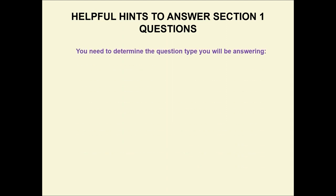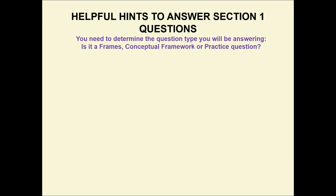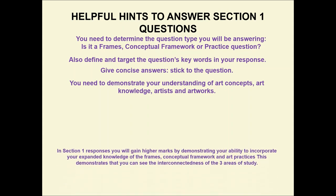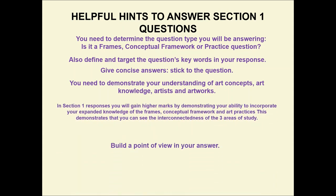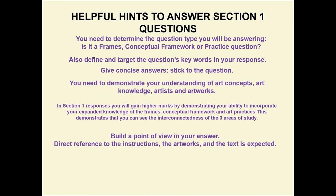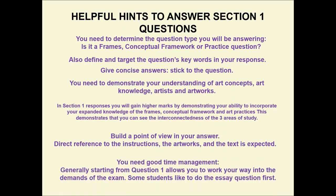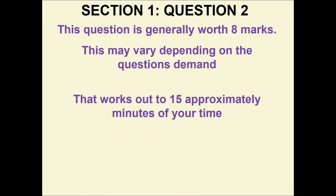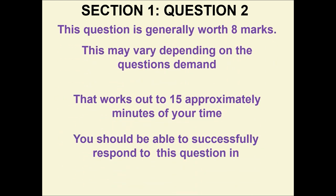These are some helpful hints when answering Section 1 questions. This question is generally worth eight marks, though this may vary depending on the question's demand. That works out to approximately 15 minutes of your time. You should be able to successfully respond to this question in one to one and a half pages.